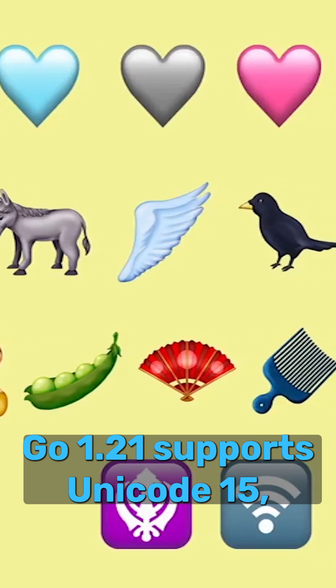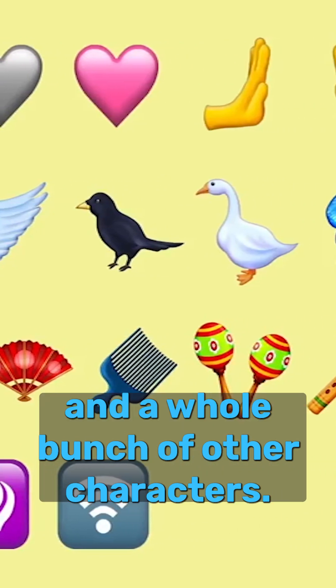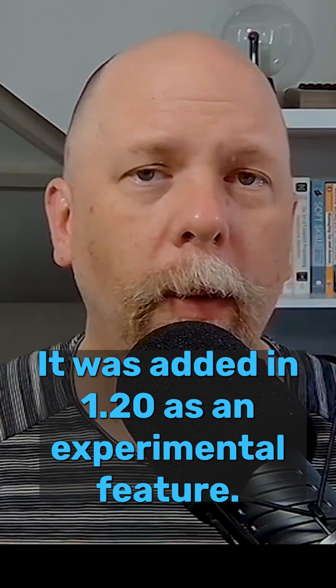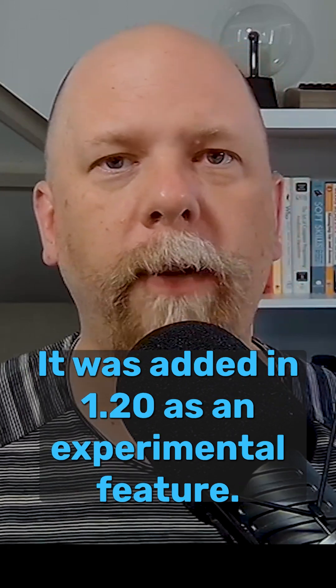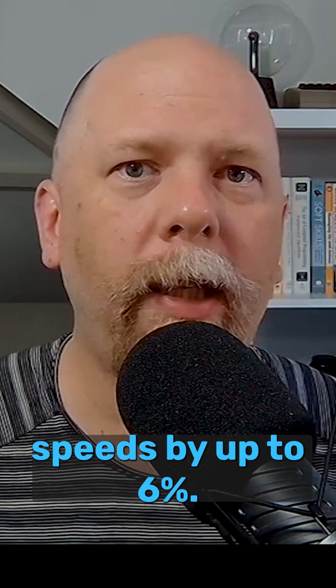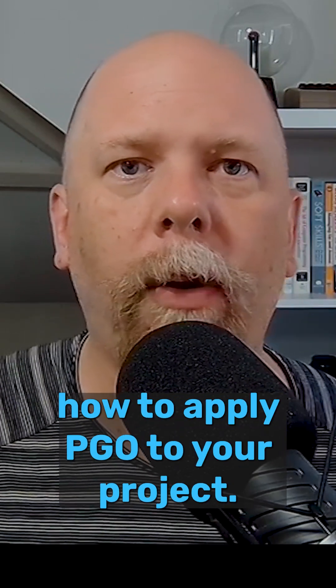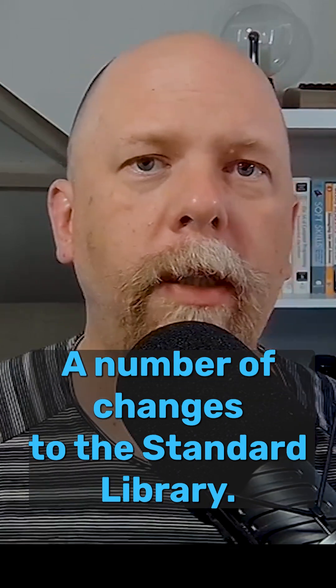Go 1.21 supports Unicode 15, which means new emojis and a whole bunch of other characters. Profile guided optimization is ready for prime time — it was added in 1.20 as an experimental feature. Reports are it can improve even just Go compilation speeds by up to 6%. Follow the link in the description if you're interested in learning how to apply PGO to your project.